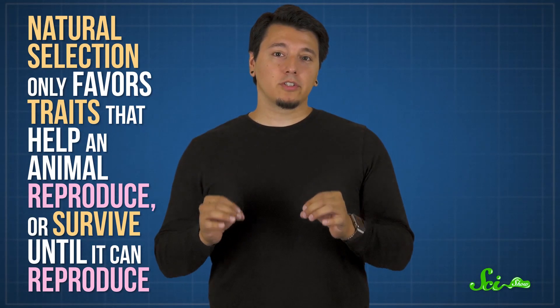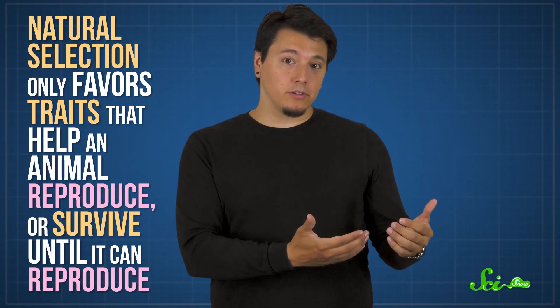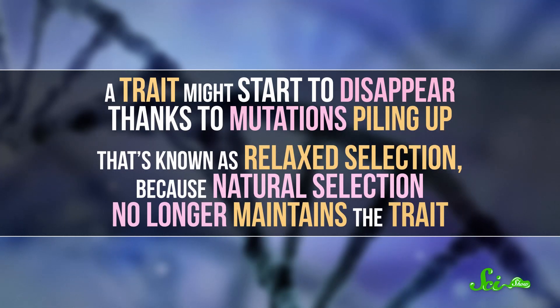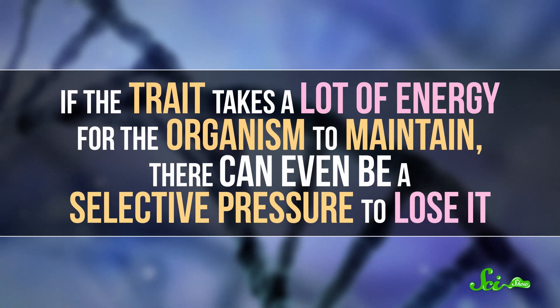That's because natural selection only favors traits that help an animal reproduce or survive until it can reproduce. If a trait doesn't do that, it's not selected for. In fact, it might start to disappear thanks to mutations piling up. That's known as relaxed selection, because natural selection no longer maintains the trait. If the trait takes a lot of energy for the organism to maintain, there can even be a selective pressure to lose it. Human evolution contains plenty of examples of this.